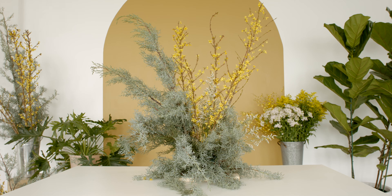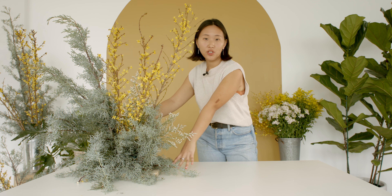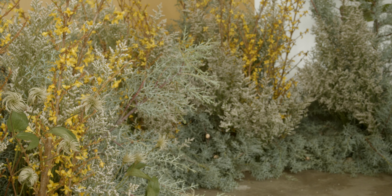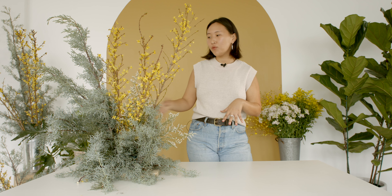Now we have our base flowers in our structure. We're going to be using maybe six of these structures to really create that ceremony nest. This is all stuff that can be prepped ahead of time the day before the event, so that when you get on site you're not stressing for time — you just have to put in the flourishing touches, which is what we'll do next.